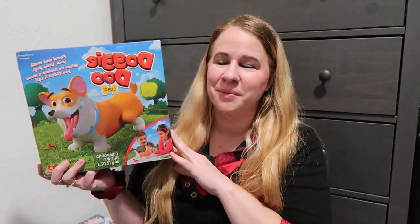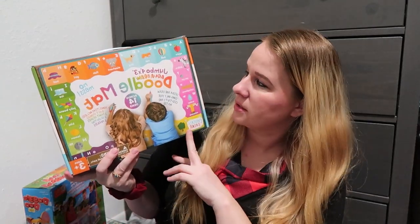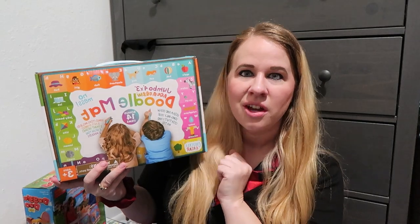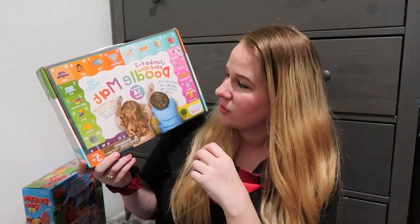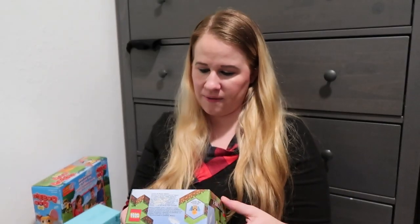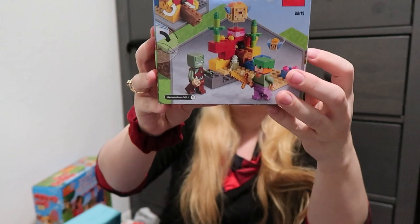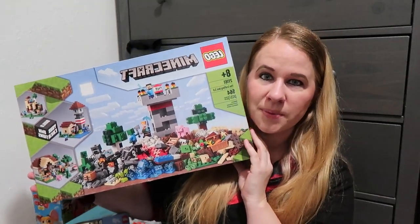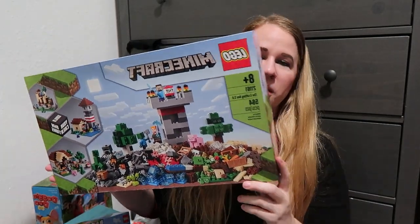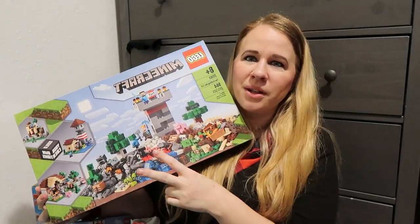I got him the corgi edition of the Doggy Do game — nothing more exciting than a pooping dog! This is the aqua doodle mat — I know it's a bit kiddie with ABCs around the outside, but it's a big size and he can draw on it over and over. If he doesn't play with it, I'm sure Aric will. I also got him this little Lego Minecraft Coral Reef — I loved the little puffer fish — and the Lego Crafting Box 3.0, since he's always making things.